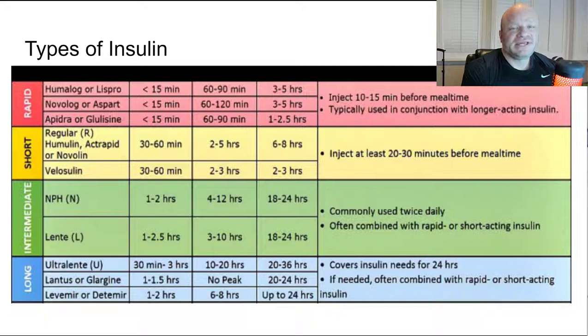Regular short-acting insulin — any of the R insulins like Humulin R or Novolin R — takes 30 to 60 minutes to begin working, so you'd take it about half an hour before eating. The peak has a much wider range of two to five hours, and it lasts six to eight hours in the body. I do not like the short-acting insulins. The few times I've gone hypoglycemic, it was from short-acting insulin — the peak is very difficult to predict.